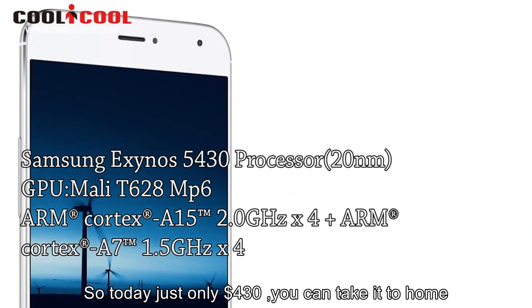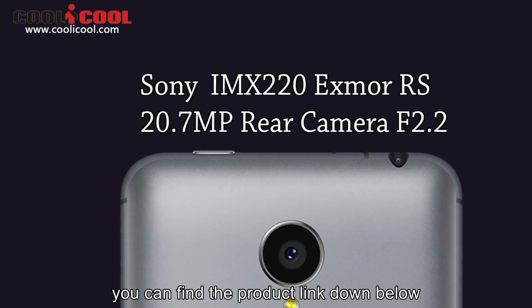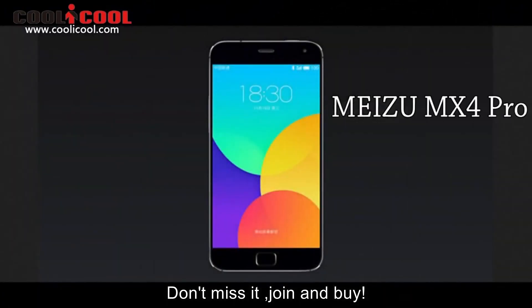So today, for just $430, you can take it home. You can find the product link down below. Don't miss it! Join and bye!